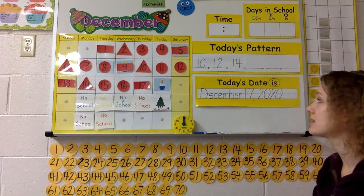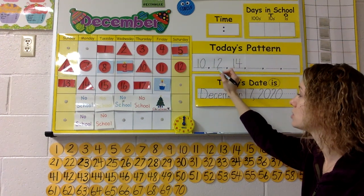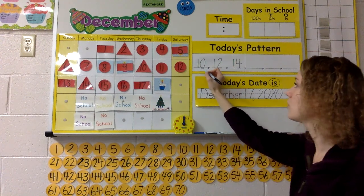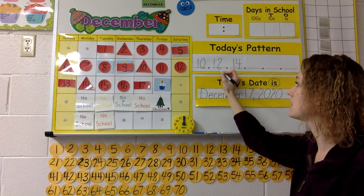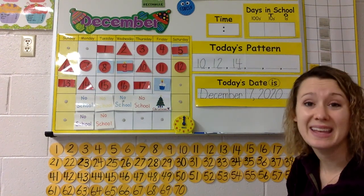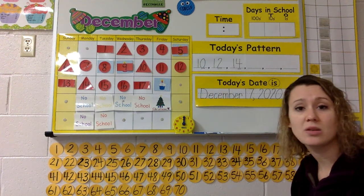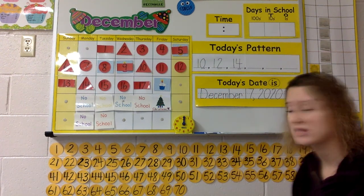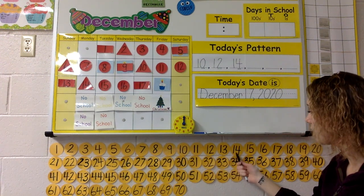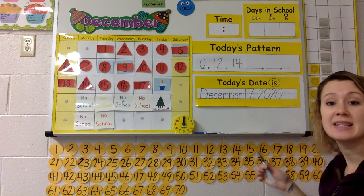Now, are we counting evens or odds? Let's look at the back: 0, 2, 4. What are we counting by if it says 0, 2, 4? Even numbers — you got it. The last digits are the ones that tell you if the number is even or odd. So what would come next? 10, 12, 14... skip 15... 16.